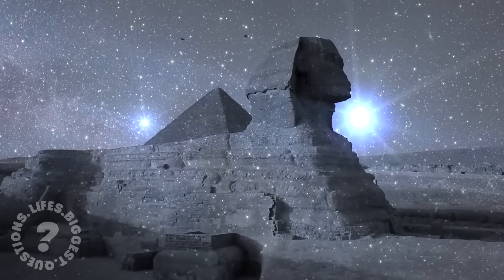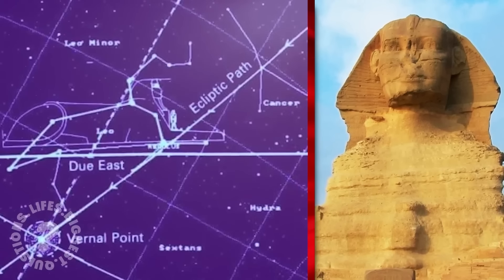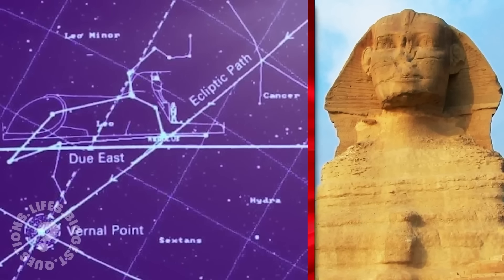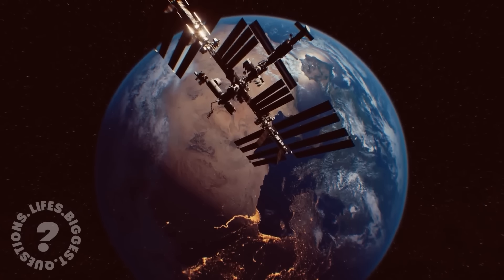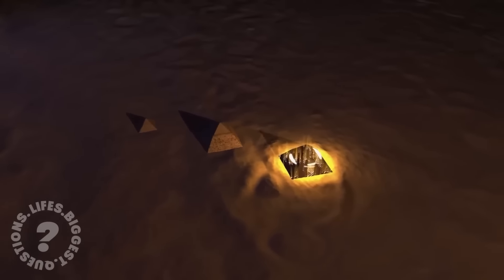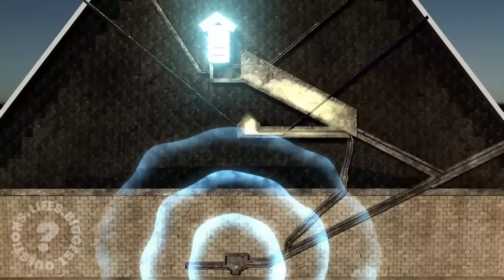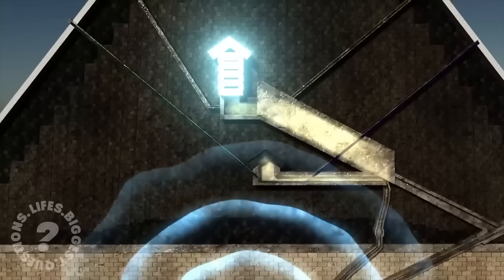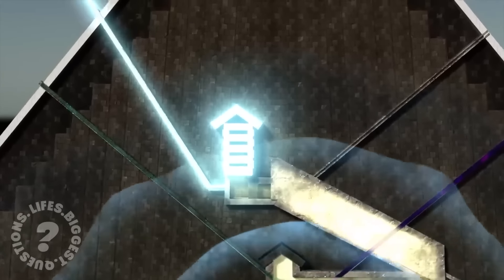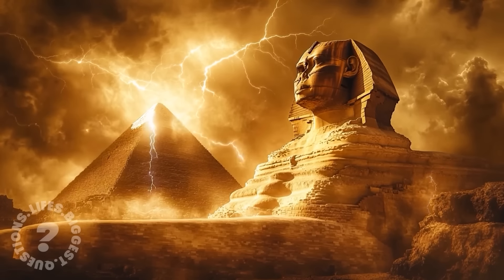One theory proposes that the Sphinx was built not as a tomb, but as an astronomical observatory. Its alignment with the constellation Leo during the vernal equinox suggests a connection to the stars, possibly serving as a marker of time, or even a communication device with other worlds. Another theory suggests that the Sphinx and pyramids were part of an ancient energy system. Some believe the pyramids were energy generators, with the Sphinx acting as a control mechanism. The alignment of these structures with the Earth's magnetic field, combined with their proximity to the Nile, supports this idea, though no concrete evidence backs this claim.